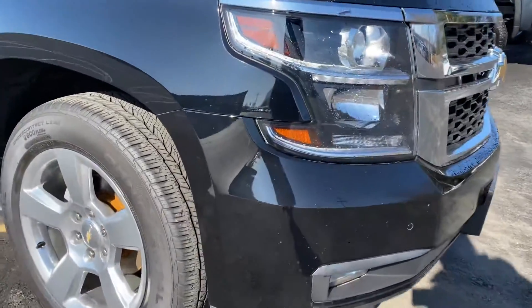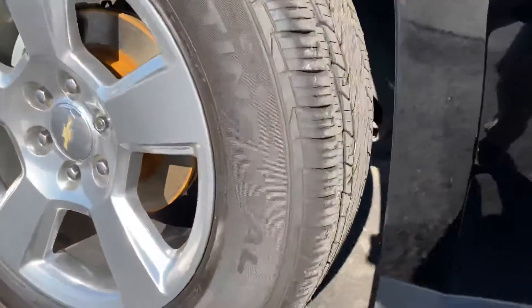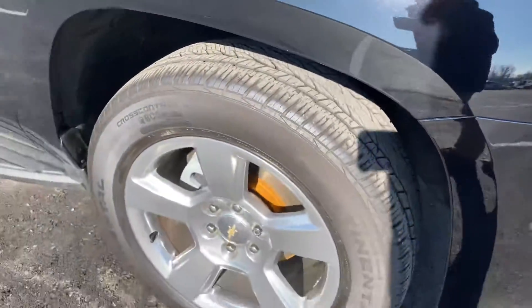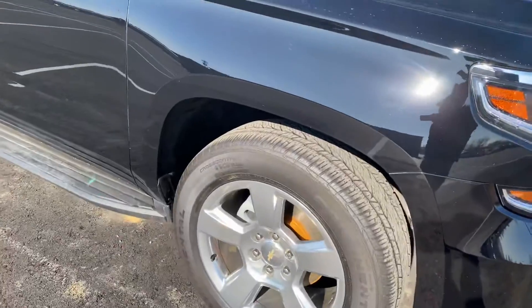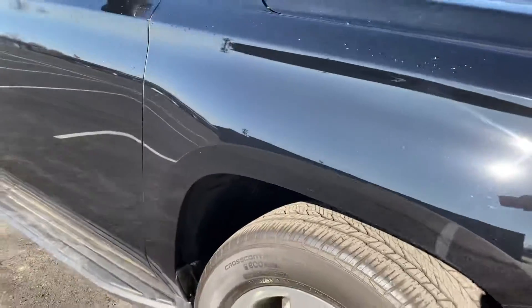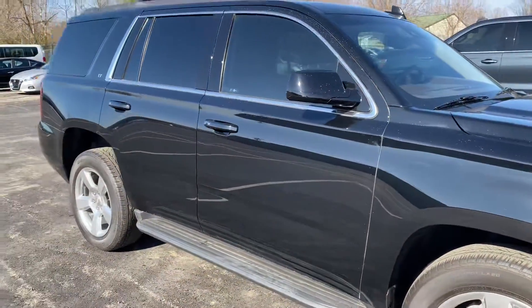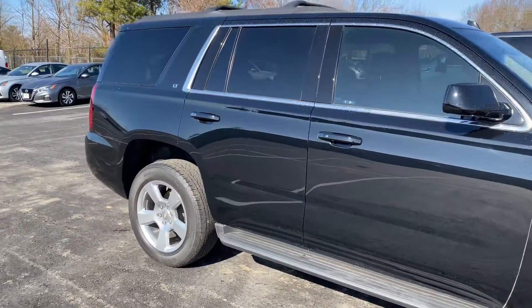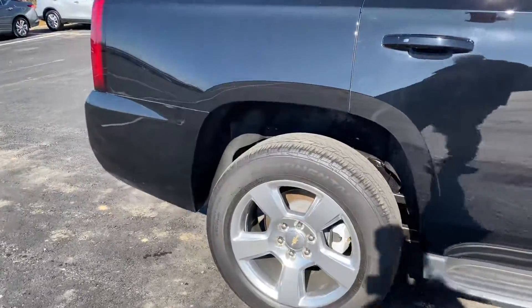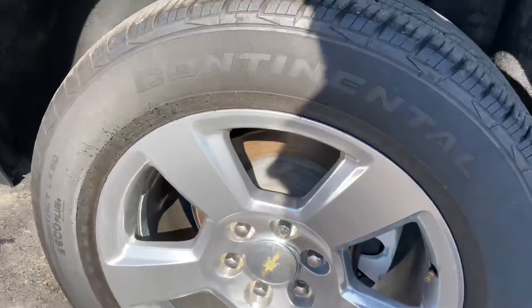It looks fantastic. You do have a set of Continental tires all the way around with plenty of tread left on these. Good look at the wheel — no chrome flake, just a little scuff here, not sure if the camera's even picking up on it. You have the factory running boards with this one and 20-inch wheels.